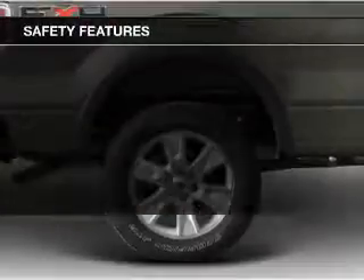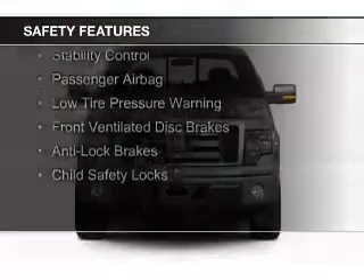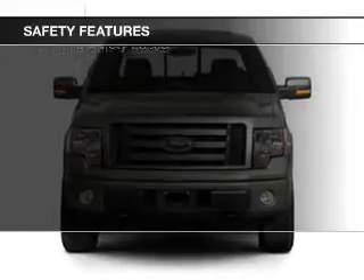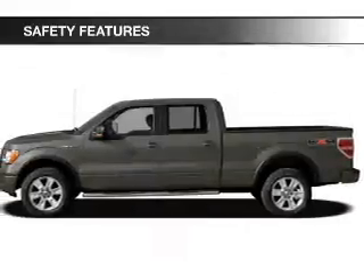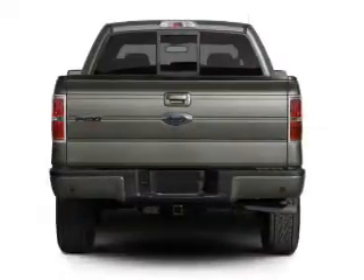Safety was made a priority with these features: curtain head airbags, side airbags, traction control, stability control, a passenger airbag, low-tire pressure warning, front ventilated disc brakes, anti-lock brakes, and child safety locks.